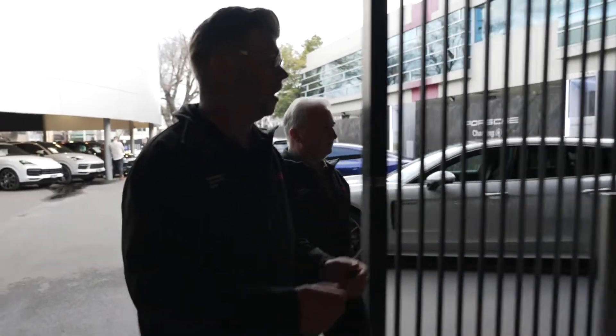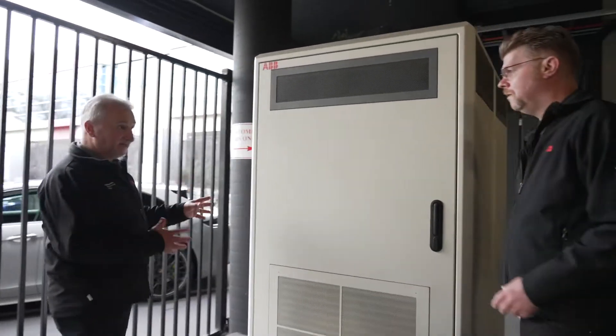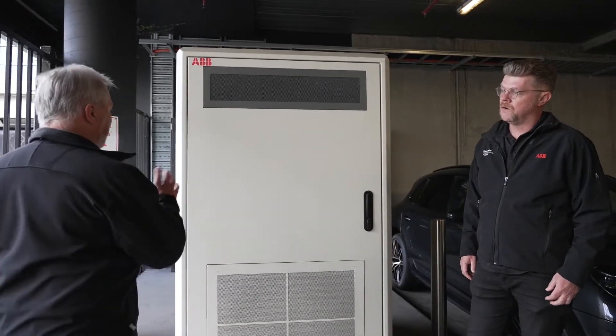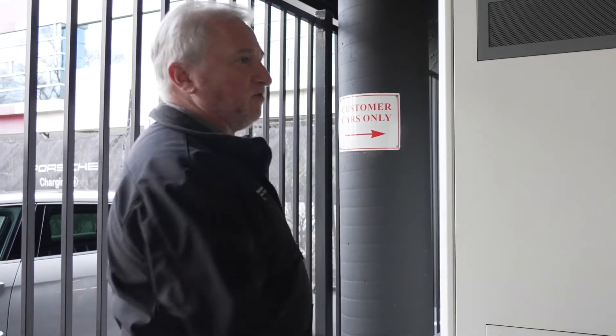You can actually tuck the power modules out of the way — up to 100 metres away from the actual charging cabinet. That's really good if you've got space constrictions in your car parking area. It also means any noise that comes from the chargers — and these are fairly quiet — is kept away. Have you ever driven a Porsche before? Well, I'm about to find out, Sean.